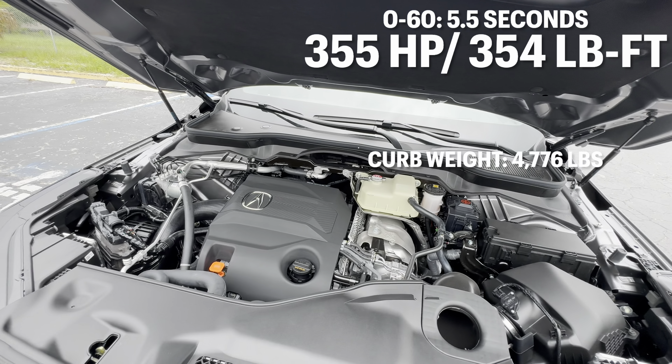That was the sound of the 3.0-liter twin-turbo six-cylinder in the 2025 MDX Type S — it sounds pretty good, at least for the induction part. It cranks out 355 horsepower and 354 lb-ft of torque, mated to a 10-speed automatic transmission and all-wheel drive system.